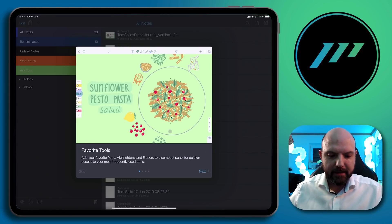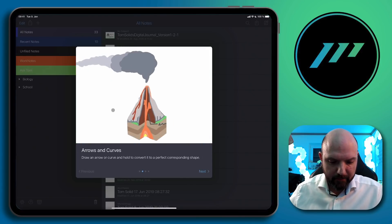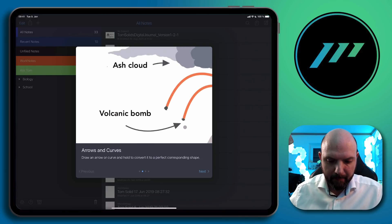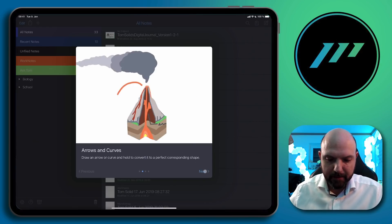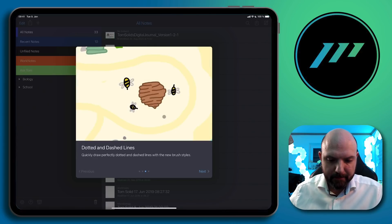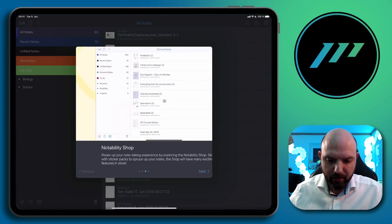So now let's check out what we see in the new Notability. We have the favorites toolbar here on the side. We have arrows and curves — that looks great. That's really useful, especially when you want to create note mind maps. So many new design options.